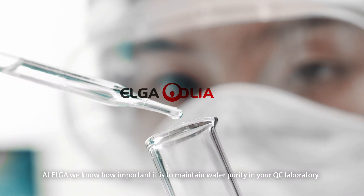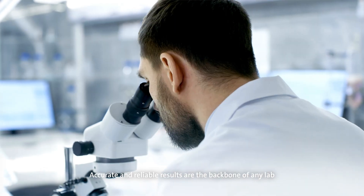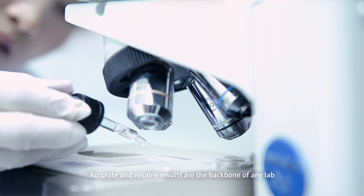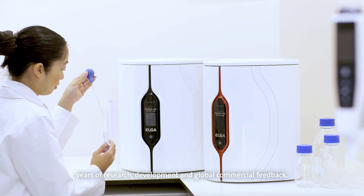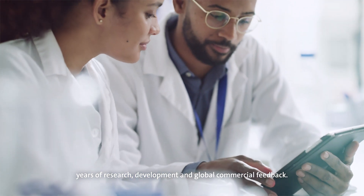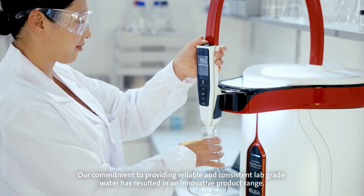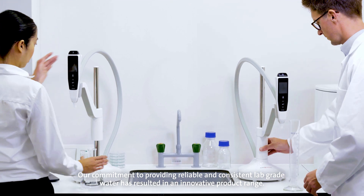At Elgar, we know how important it is to maintain water purity in your QC laboratory. Accurate and reliable results are the backbone of any lab, and we have developed a range of systems perfected through years of research, development and global commercial feedback. Our commitment to providing reliable and consistent lab-grade water has resulted in an innovative product range.